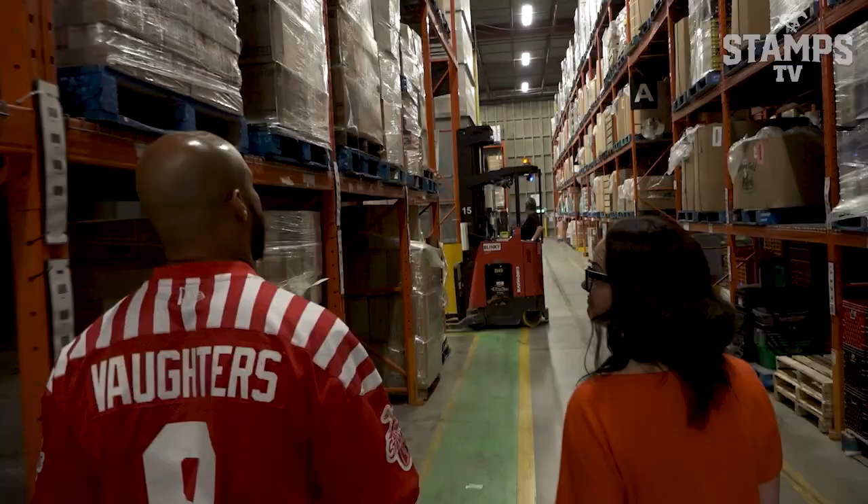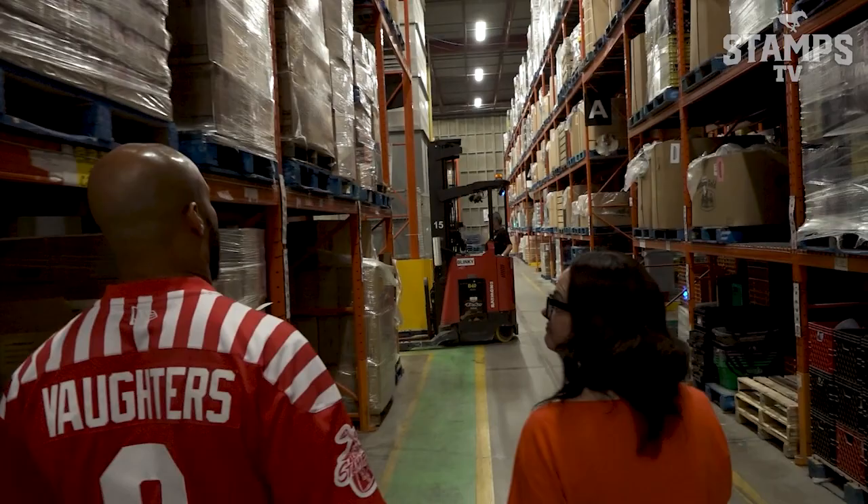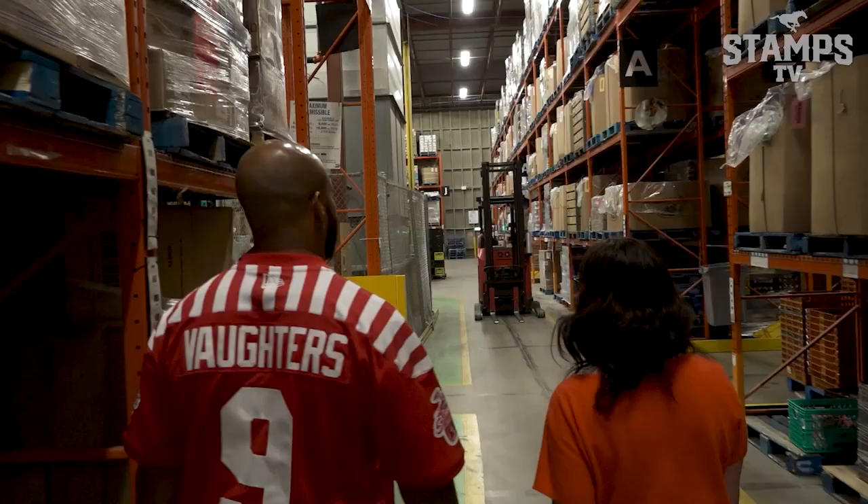I didn't expect it to go back this deep. It's pretty big — this is huge. It's going faster than the grocery store; it's like walking through Costco. This will clear out in four weeks, but of course it's constantly filling up.